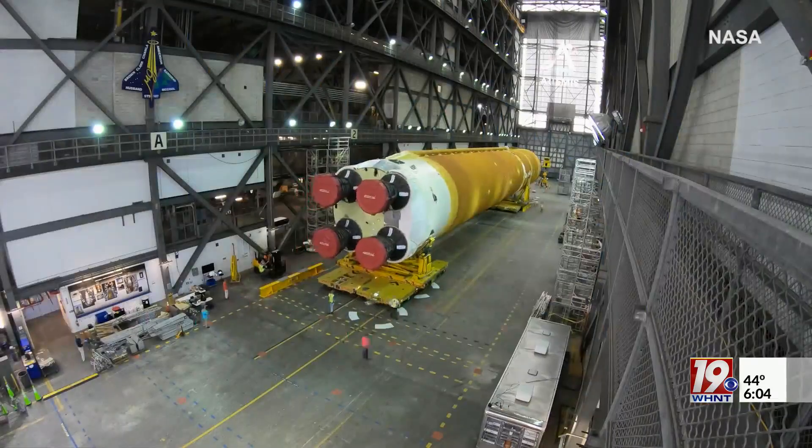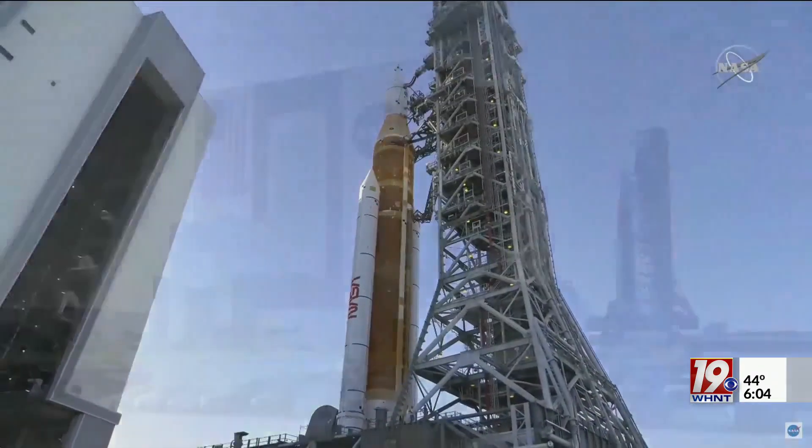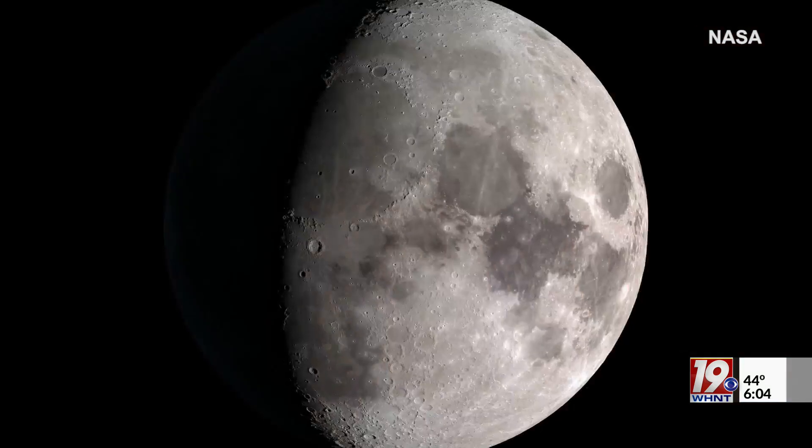Things like landing pads, blast shields to go around the landing pads, habitats, shelters, and other pieces of infrastructure that may benefit from the foundations. But even as NASA and its partners are building the most powerful rocket ever launched, it's still time-consuming and expensive to transport heavy items to the moon.